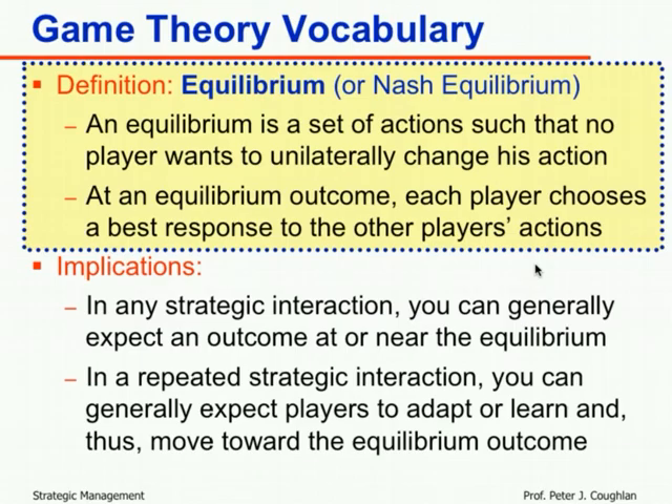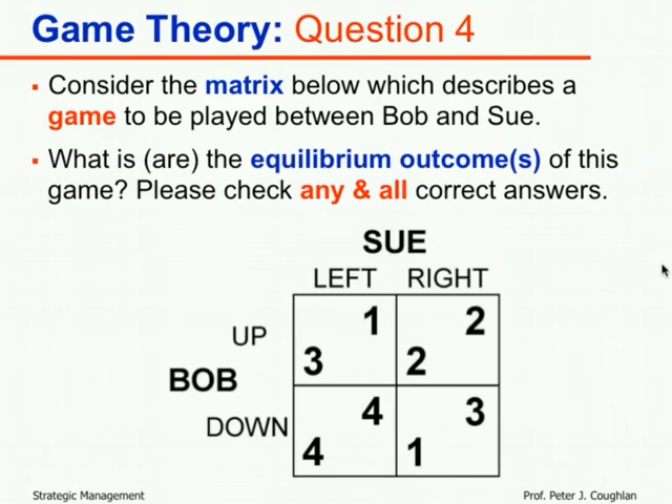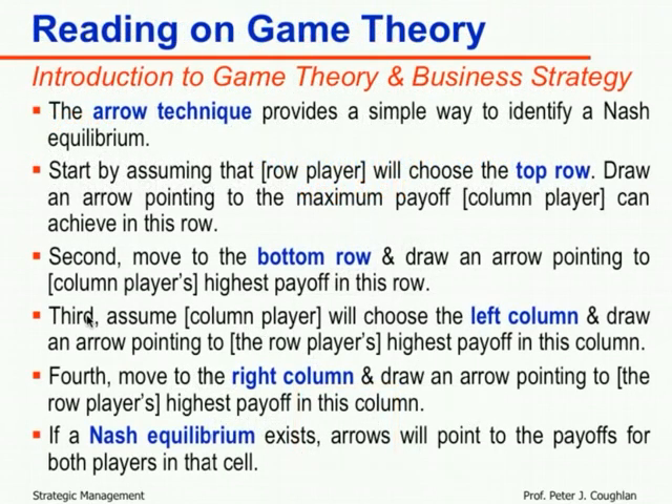Applying that concept to the game, most students could quickly identify that down-left seems like an equilibrium — it has payoffs of four and four, the biggest numbers on the board. The arrow technique from the reading provides a simple way to confirm equilibria. Start by assuming the row player will choose the top row, then draw an arrow pointing to the maximum payoff for the column player in that row.